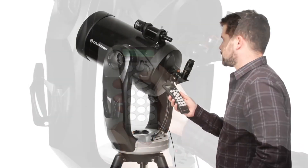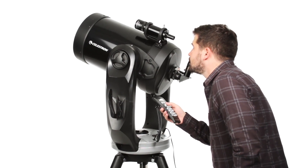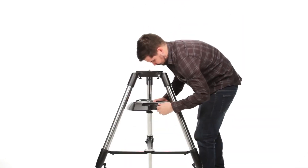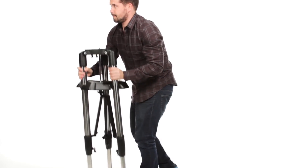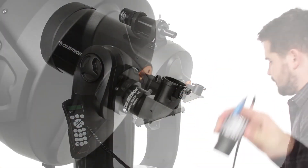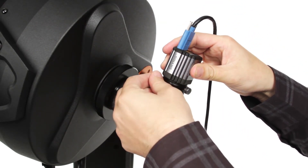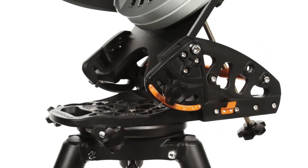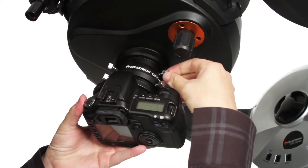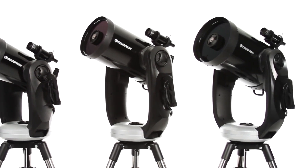The computerized hand control contains a database of over 40,000 celestial objects and generates a list of the best objects currently visible. The CPC's ergonomic design makes it easy to break down, transport, and store at the end of your night. For astro-imaging, attach a NexImage or Skyris Solar System Imager to capture the moon and planets, or add the optional HD Pro Wedge and your DSLR to capture deep-sky objects like galaxies and nebulae. Take your stargazing experience to the next level with the CPC series.